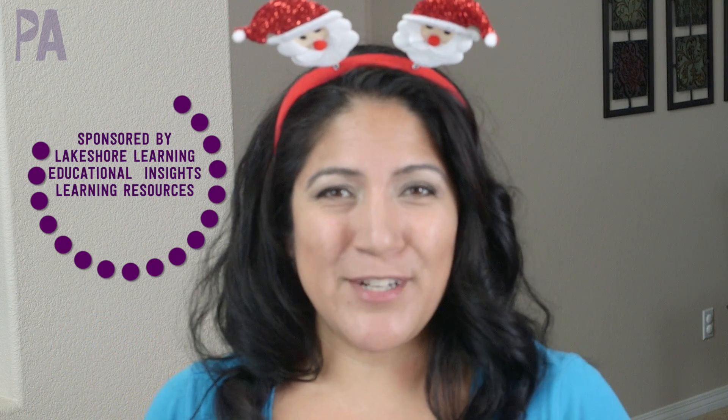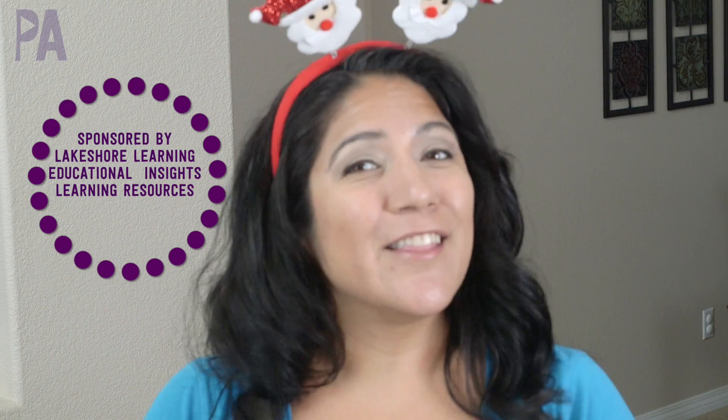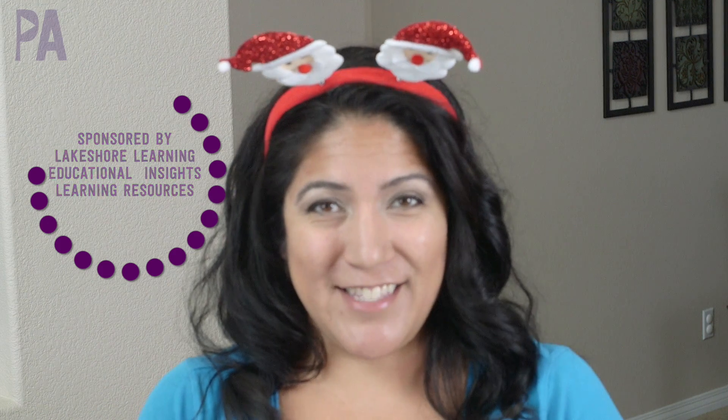Our holiday gift guide videos are sponsored. Today's sponsors are Lakeshore Learning, Learning Resources, and Educational Insights. STEM stands for Science, Technology, Engineering, and Math, so these toys are sure to inspire some great play with purpose.